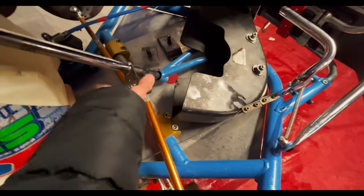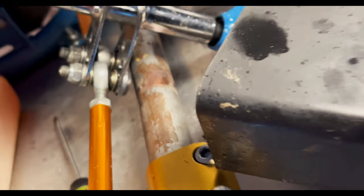It's cold, it's wet, and I'm about five and a half hours from home. The glamour of karting.